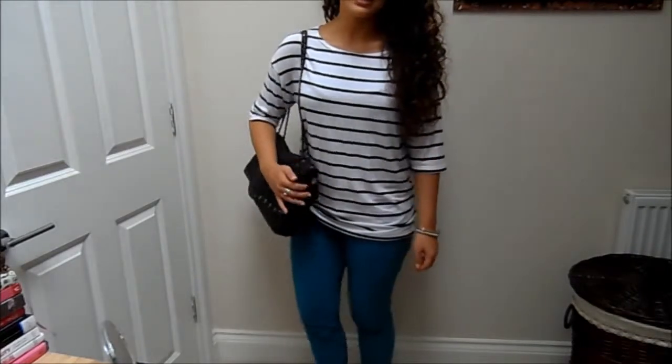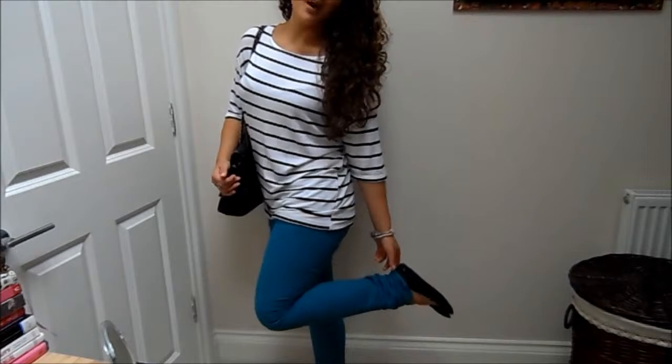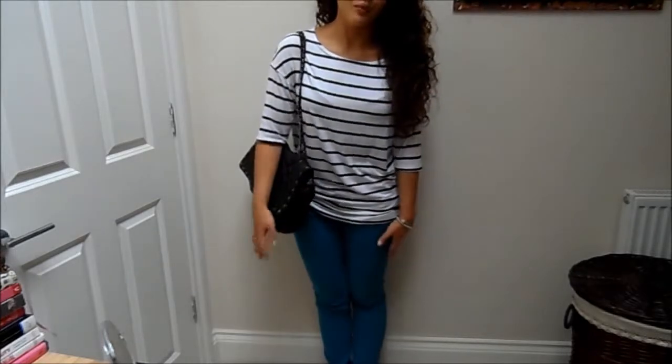My shoes are just these little patent navy pumps with a little bow at the front, from Primark.